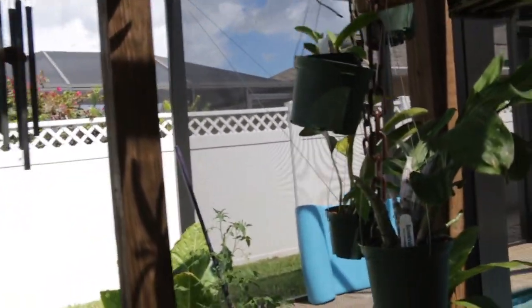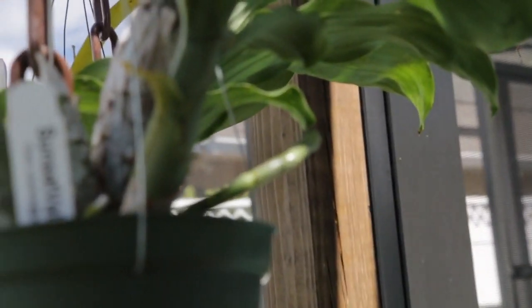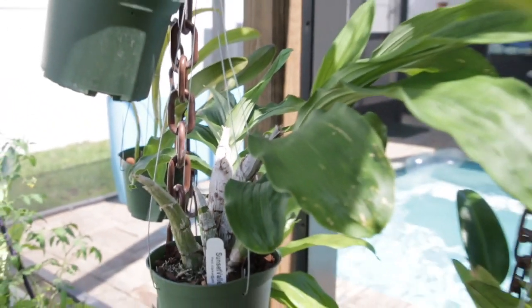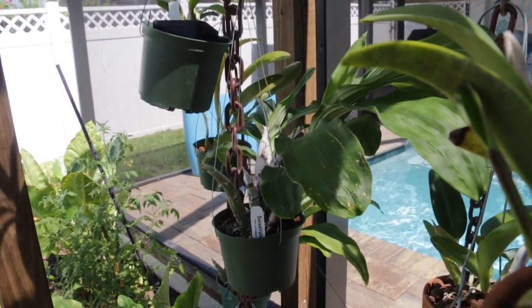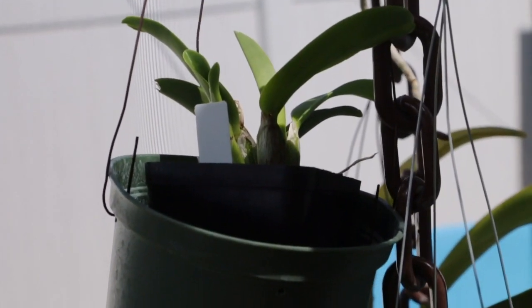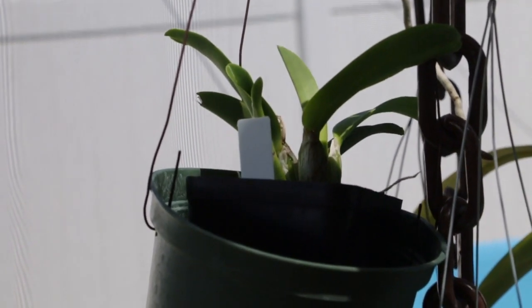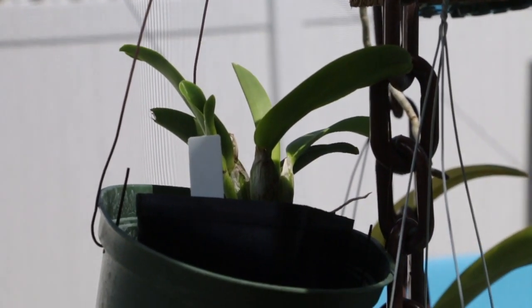I want to show you over here what I have — a catasetum that's putting out a bloom spike. I'm pretty happy about this; it's a little bit early. The plant itself looks pretty good, and I think I'm going to see some of my earliest blooms on this catasetum. There are also some seedlings right there. Sorry about the backlighting — it's kind of hard to see, but there are just a number of different things I want to show you.